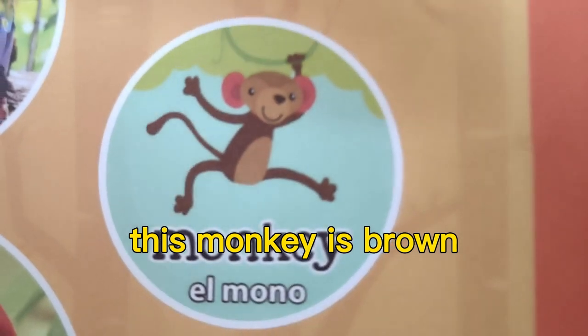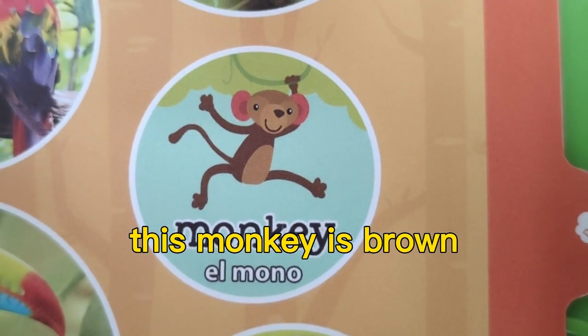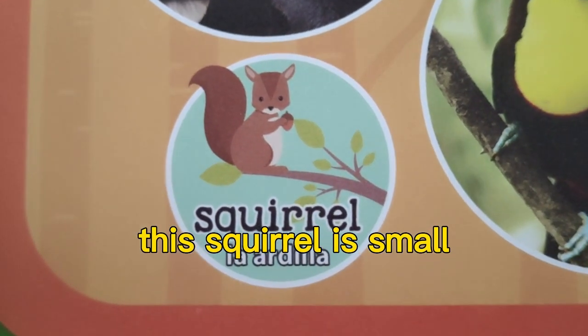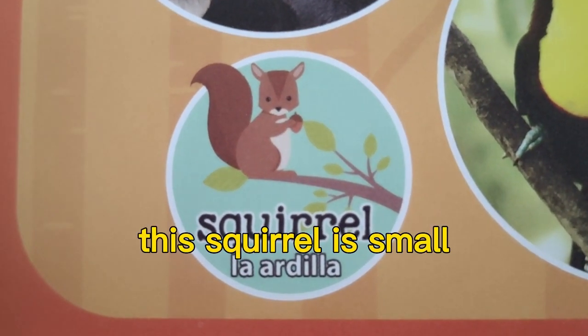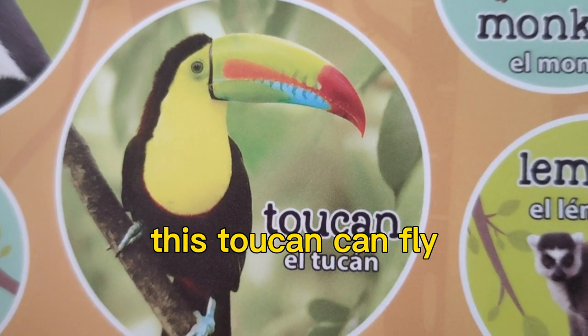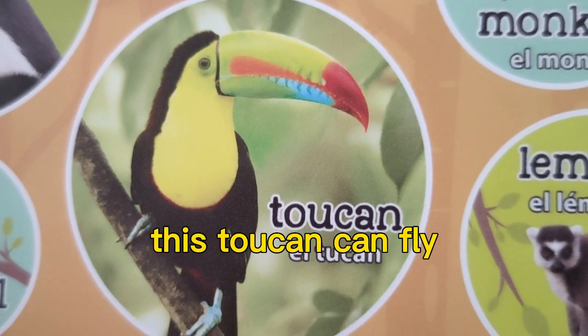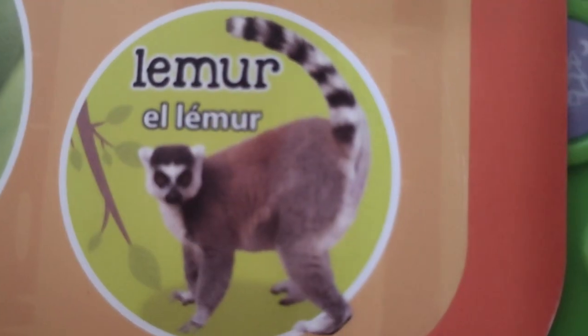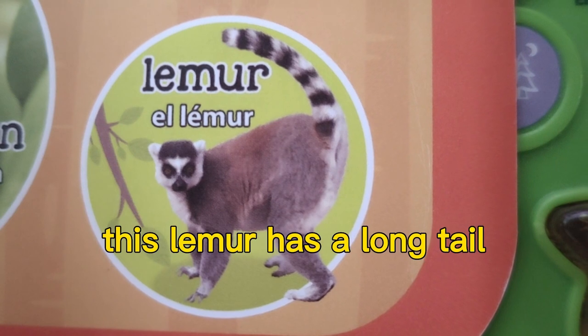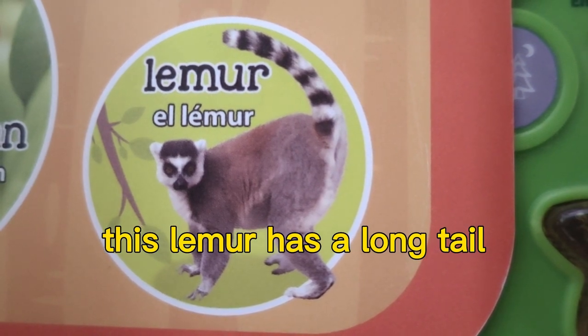This monkey is brown. This squirrel is small. This toucan can fly. This lemur has a long tail.